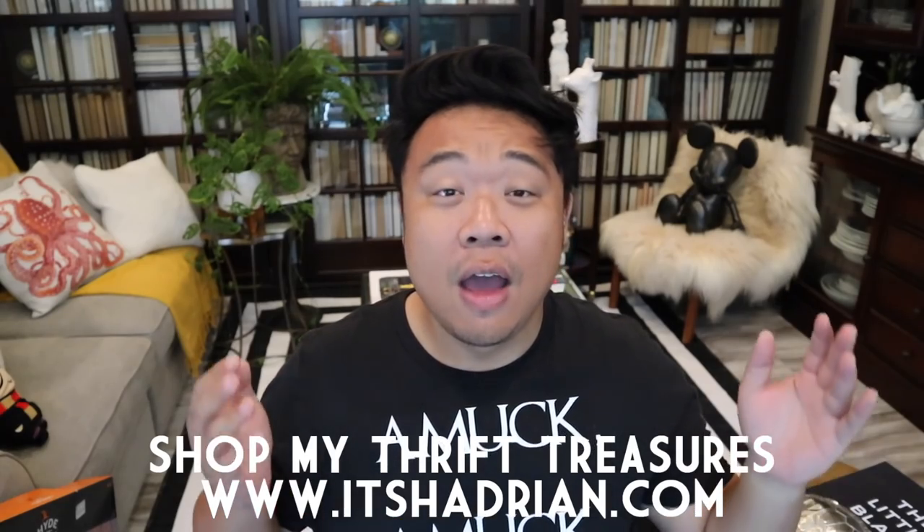If you guys love thrifting, thrift hauls, and vlogs, do not forget to subscribe. Hit that little bell button for notifications. I do post videos every single day. Check out my Instagram, it's Hadrian, just like it's spelled here. And check out my shop at itshadrian.com to see what I have for sale from all my thrifting adventures.